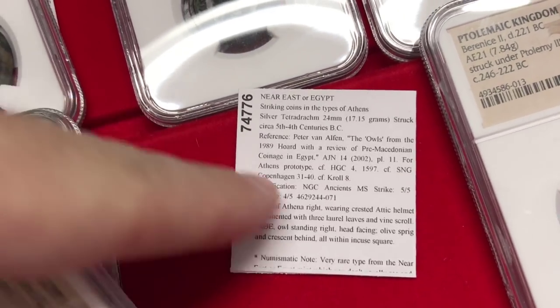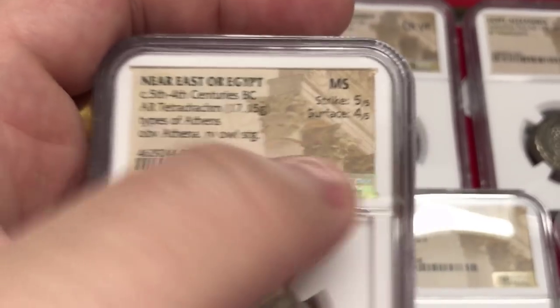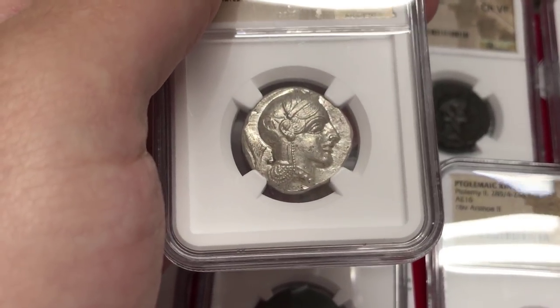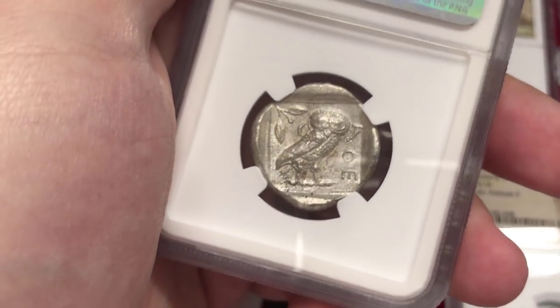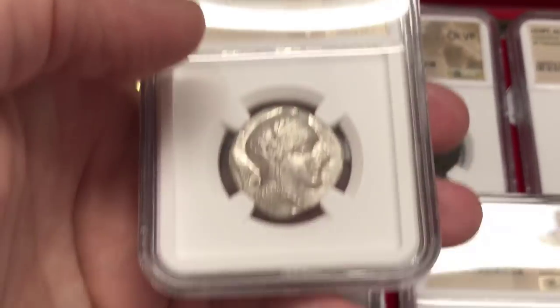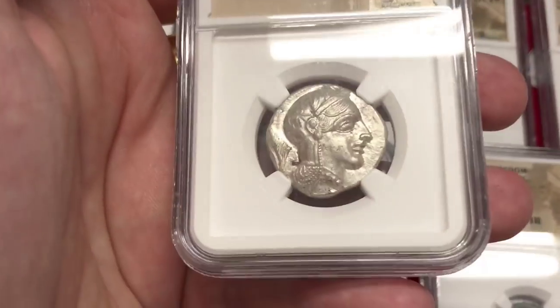This coin is in the types of Athens, Greece, but was minted in the Near East or Egypt. It's a mint state coin in the style of the Athenian owl type — imagine the ancient Greek Athenian owl being struck at the mint in ancient Egypt or the Near East. This illustrates how popular the Athenian owl coins were — they were being produced as their own types even outside of Athens. The next video I'm making will be about Athenian coin types, where I'll show this coin again with more from the actual Athens, Greece minting.